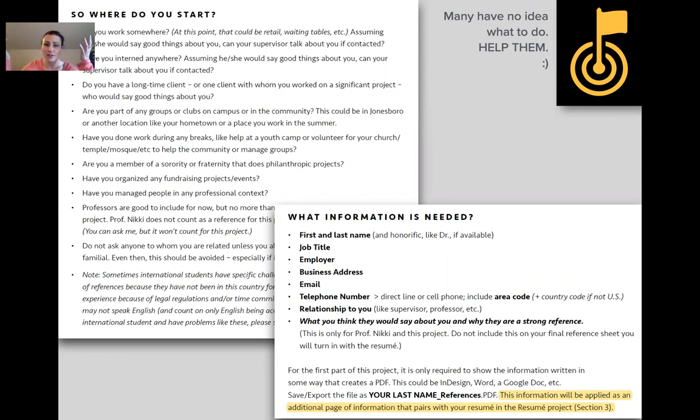They need to provide first and last name, job title, what you think they would say about you, and why they are a strong reference — that last part is only for this references project. The challenge: they have no idea where to get references. I do not allow more than two professors as references. Sometimes international students have specific challenges — for example, students from China or Korea — where I've allowed more professors.